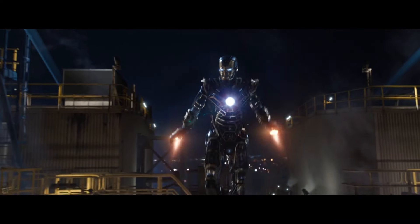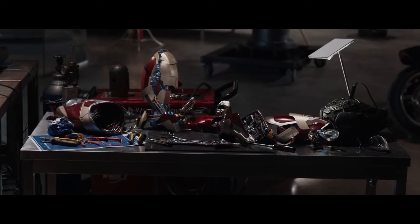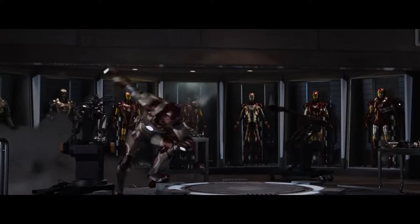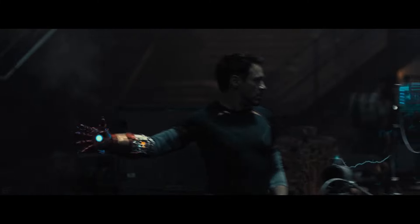Tony would use the Mark 41's prehensile propulsion system and improve upon its design when building the Mark 42, ultimately perfecting this feature in the Mark 43 a few years later.